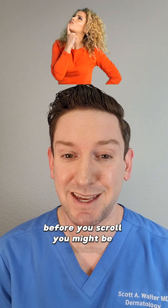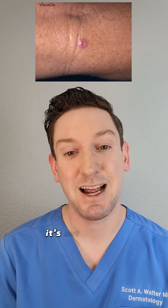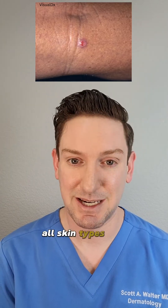Before you scroll, you might be thinking you're not going to get skin cancer. Well, one in five Americans will get skin cancer in their lifetime. It's not just fair-skinned people — all skin types can get skin cancer.